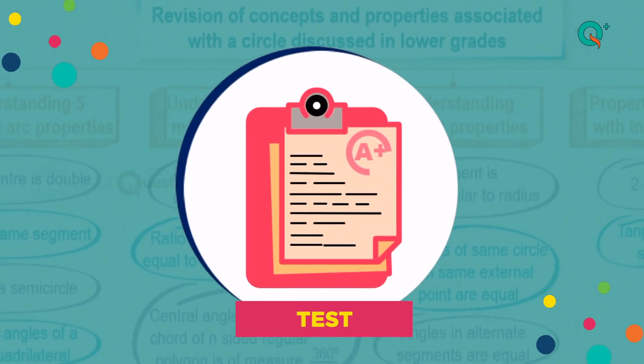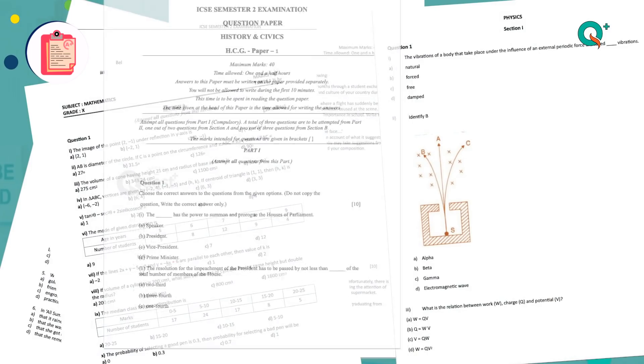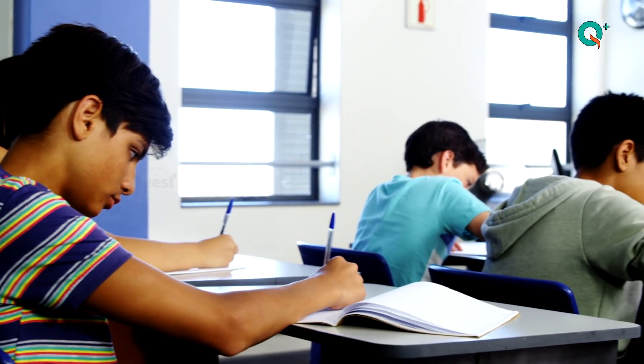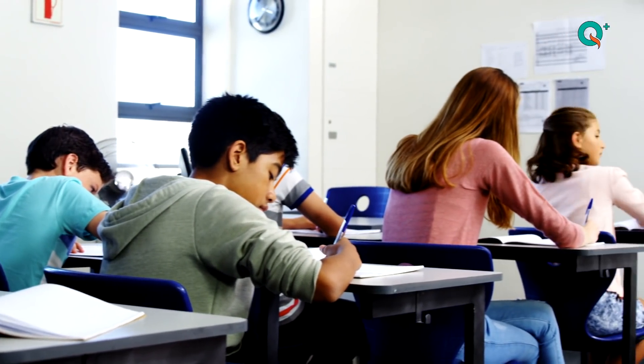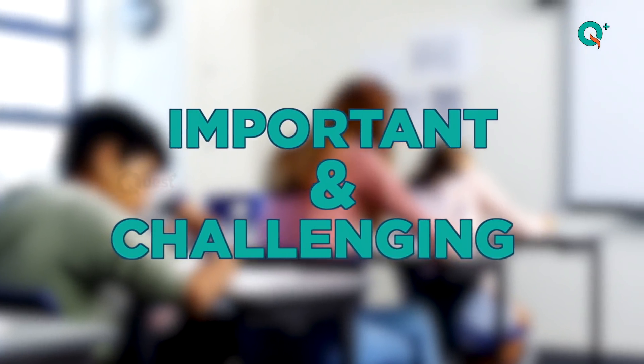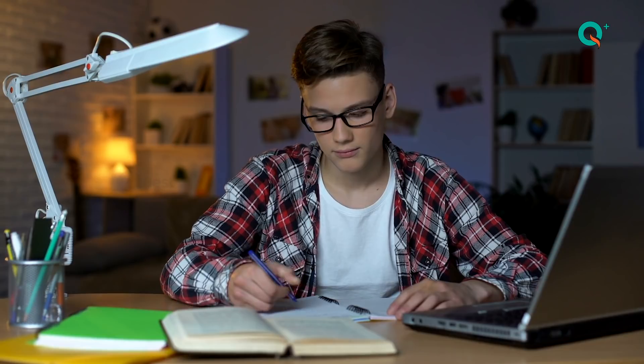The third is the triumphant test. It is said that practice makes a man perfect and testing leads a man to perfection. The tactful test series helps me solve important and challenging questions. My mind is then fully loaded and set for my exams.